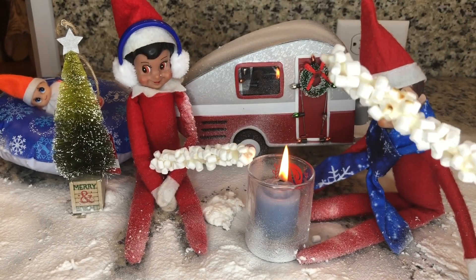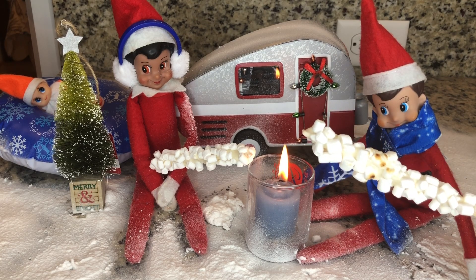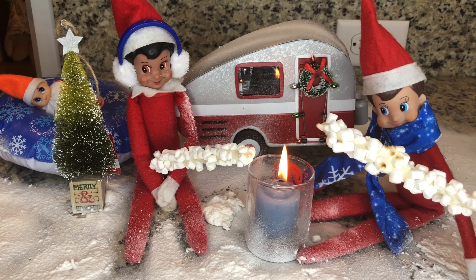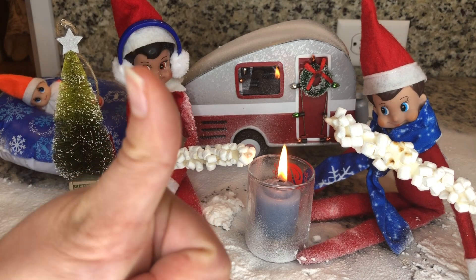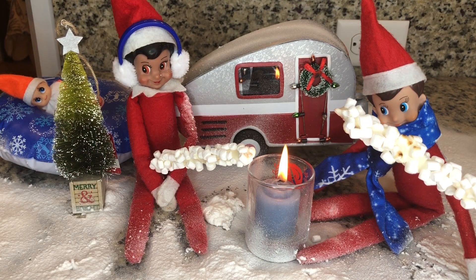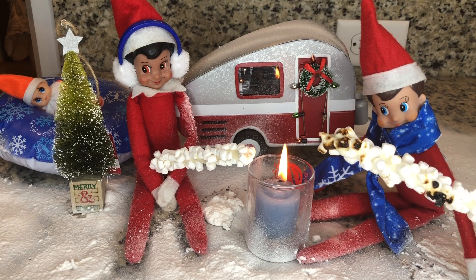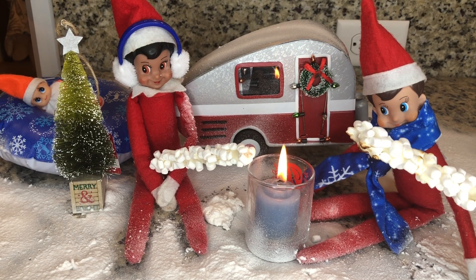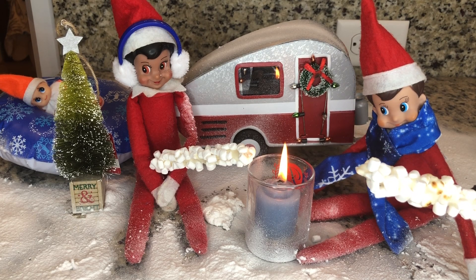Comment down below if you've ever toasted marshmallows by the fire. Maybe you can even make some s'mores sometime. If you like this video, you're welcome to like it down below and subscribe to my channel. Become a member of the Spirella family where you can see more crazy and silly things my elves on the shelf do. As always, thanks so much for watching, and I love my elves on the shelf.